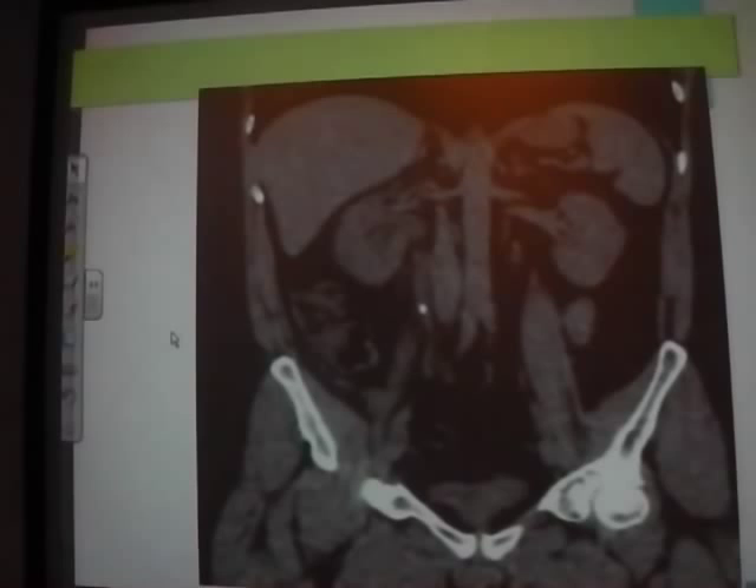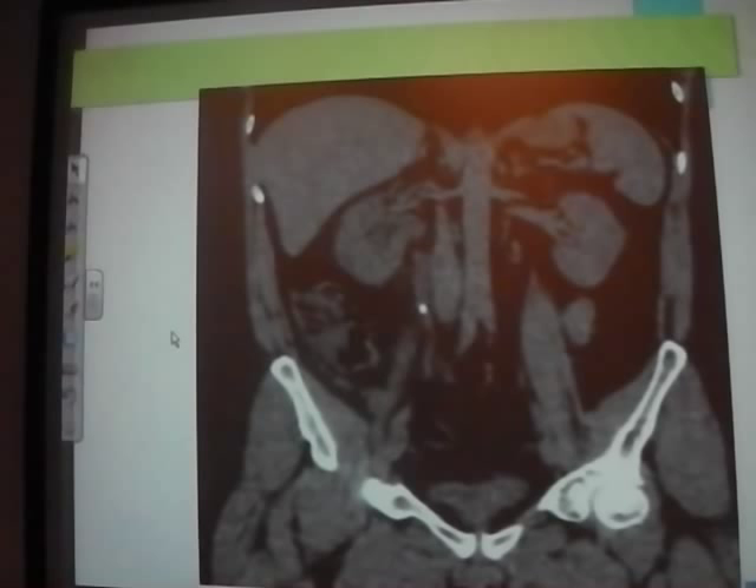On a CT KUB — you just get onto the coronal section and you can see the stone here. You're looking up the ureters for evidence of swelling or hydronephrosis. In the reports, you'll see things like dilated calyces. CT KUBs are great because they show everything.